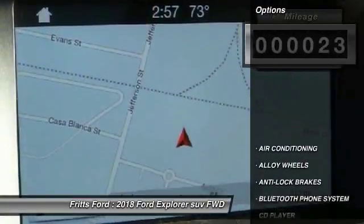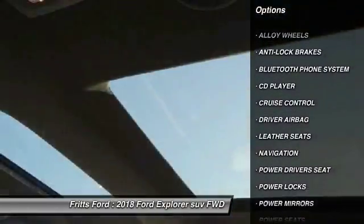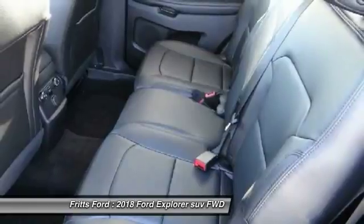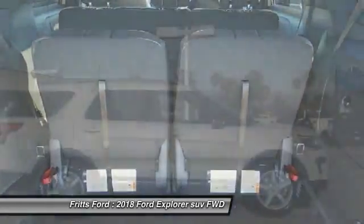Here are some of this vehicle's great options: power driver's seat, anti-lock brakes, navigation system, remote engine start, backup camera, Bluetooth, air conditioning, driver airbag, alloy wheels, and cruise control.